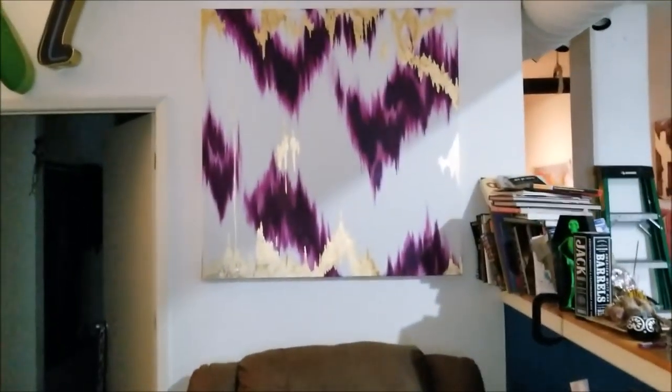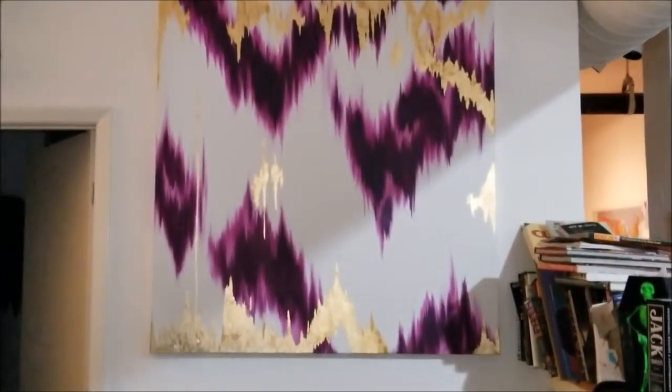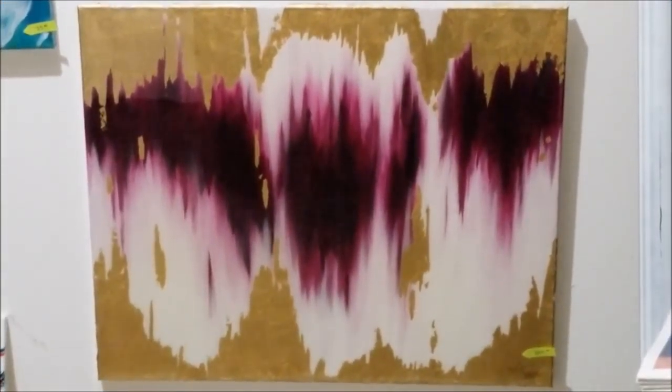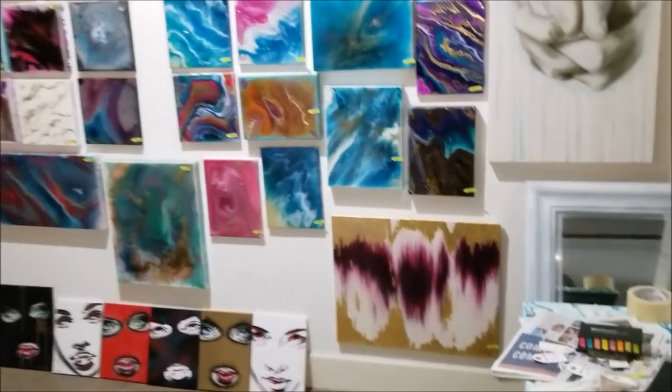One day she'll put resin over this big guy — it's a 48 by 48. It's basically the same as this one.